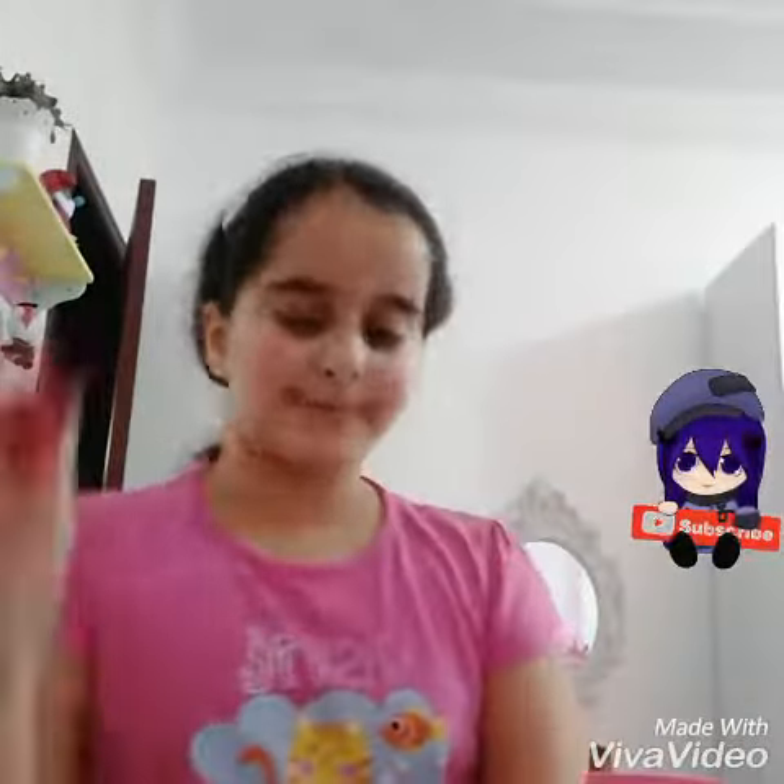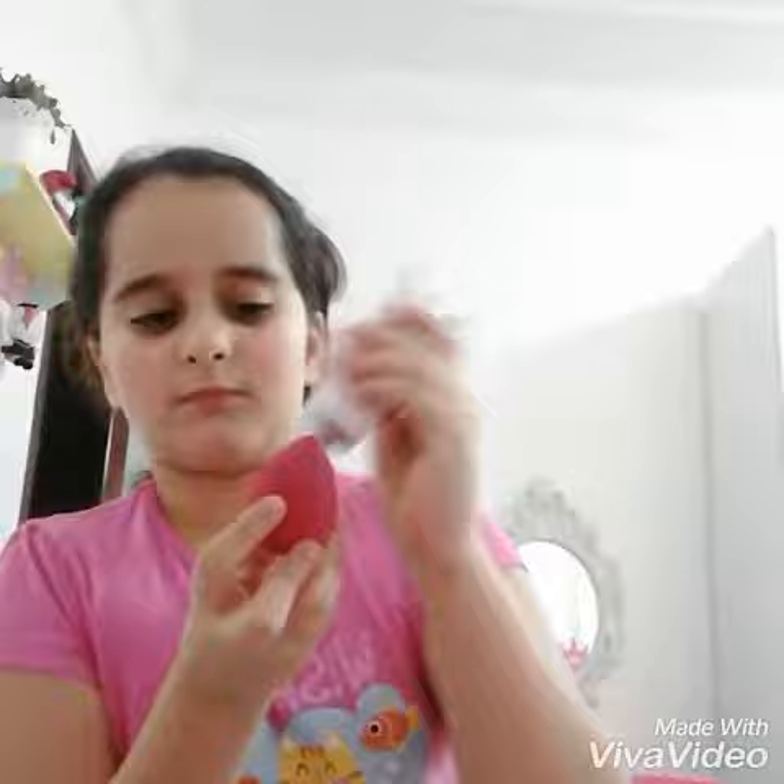First, I'm going to take my hair back because it's so annoying when you're doing makeup. Then I'm going to take my allergic cream.